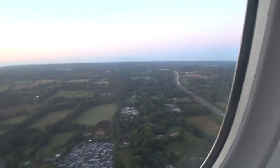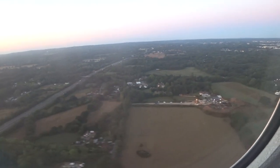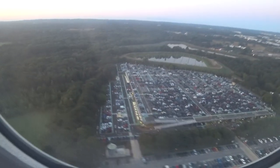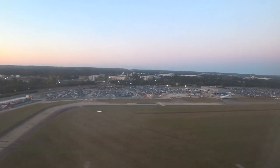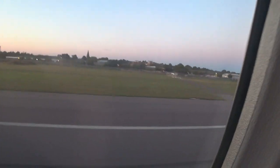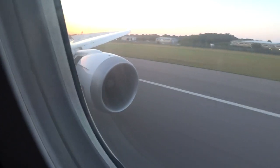Here we are on our final approach. My first time landing in Gatwick. It's a beautiful agricultural area — big chateaus there, farming houses. As we touched down, it was quite smooth.